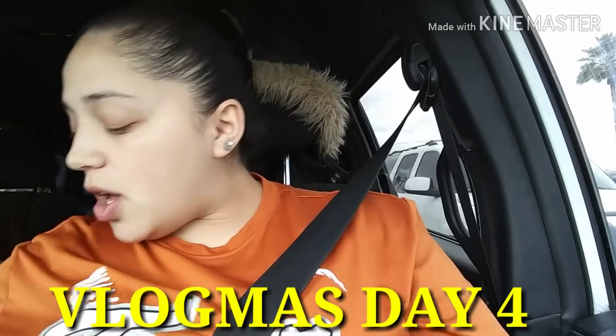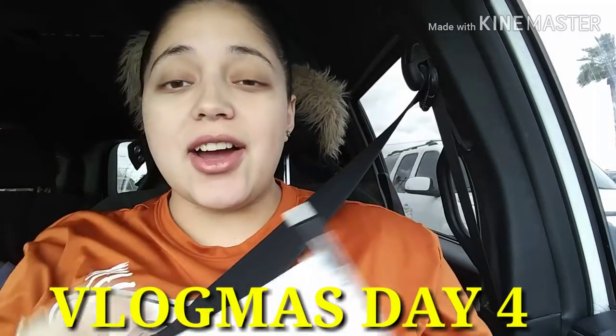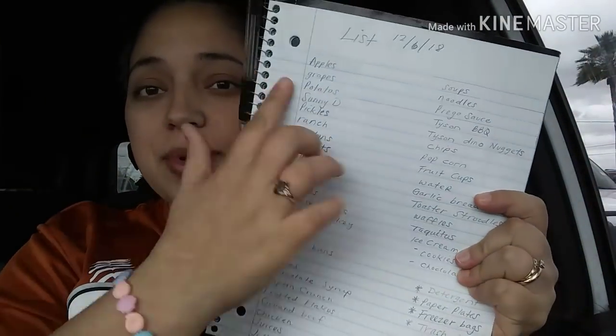Hey friends, today is day four of vlogmas and we're going to go grocery shopping. I have a lot of stuff to buy. Our grocery monthly budget is $300 for the whole month for all five of us, so let's see if we can make it happen. We usually stay under budget.